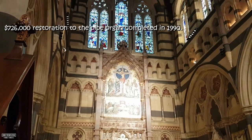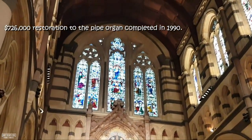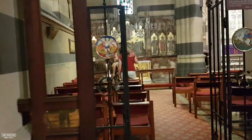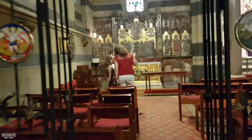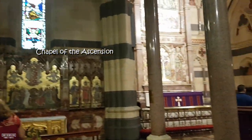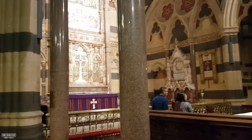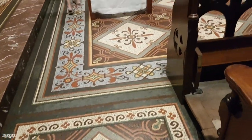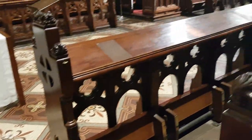Various modifications and maintenance work have been carried out since then, with a $726,000 restoration completed in 1990. This is the Chapel of the Ascension, which is off to the side and used for private prayer. The tile work on the floor throughout the cathedral is done in many different colors and patterns, and it looks great.